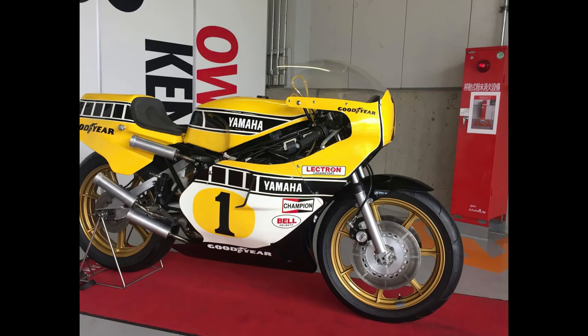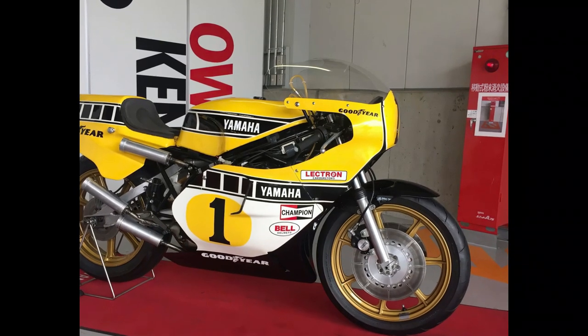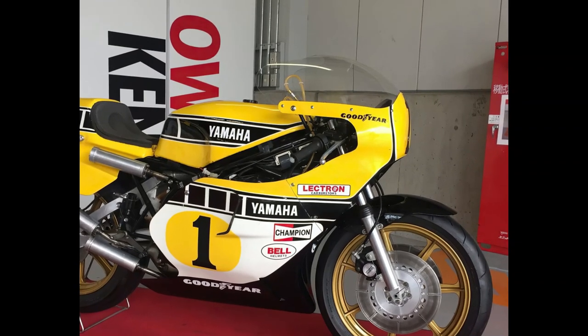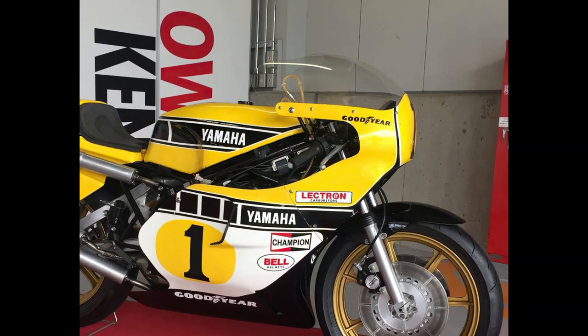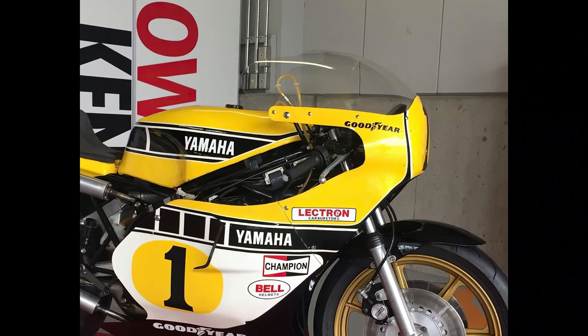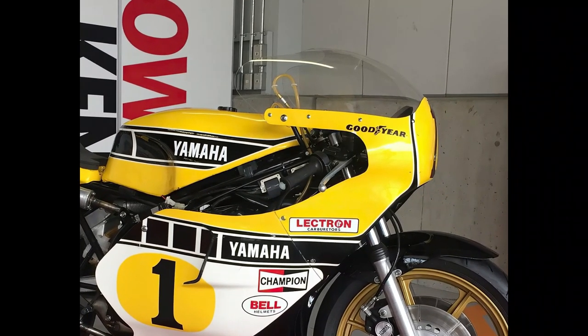And as if that wasn't enough, its Antonio Cobas-designed chassis was arguably the first to really look like a modern aluminium beam frame, being renamed by Yamaha as the Deltabox on the following year's OW70 racer, and from there leading to a series of frames that remains with us today.